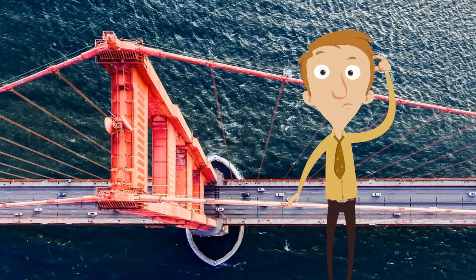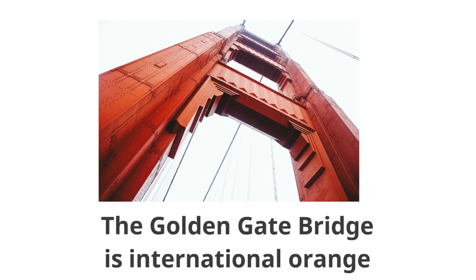Here's an interesting question about this bridge: what color is the Golden Gate Bridge? Did you know this is something a lot of adults don't know? There's a specific color. The Golden Gate Bridge is international orange — that's the color of the Golden Gate Bridge, and it's interesting how many people don't know that.